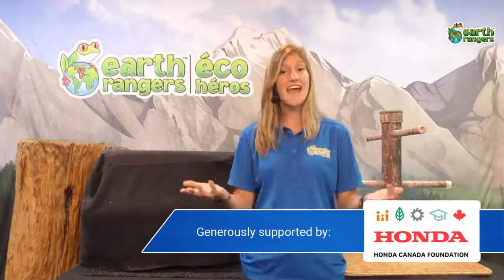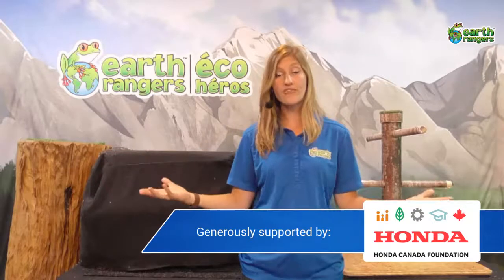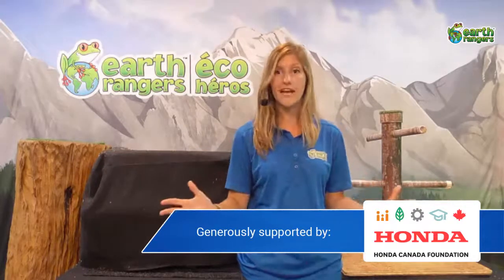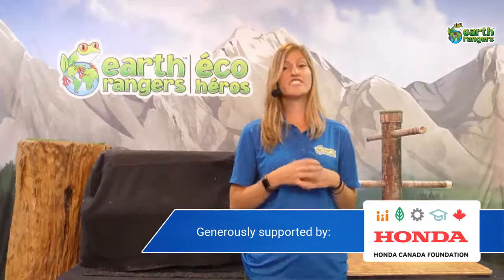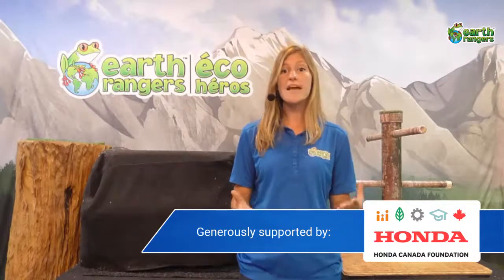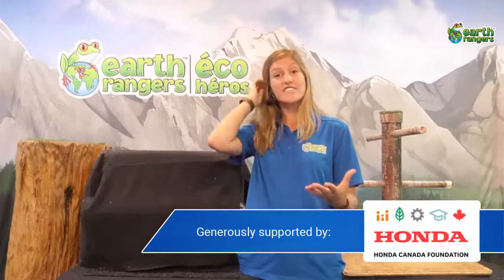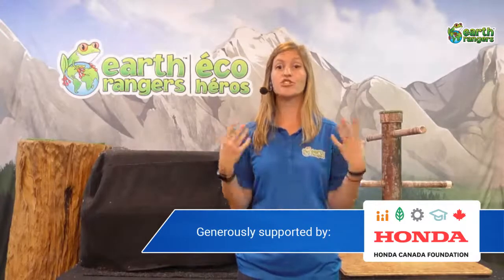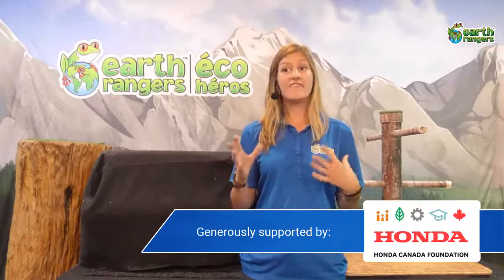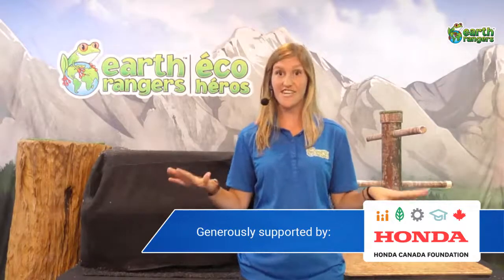There are even arid deserts, like the Atacama Desert where it's a little bit drier. All of those different habitats allow for so many animals — like 2,700 different fish species. There are tons of reptiles, amphibians, and mammals like deer, rodents, sloths, and porcupines. Some insects in the rainforest haven't even been classified yet, and South America has the largest array of butterflies of any continent in the world.